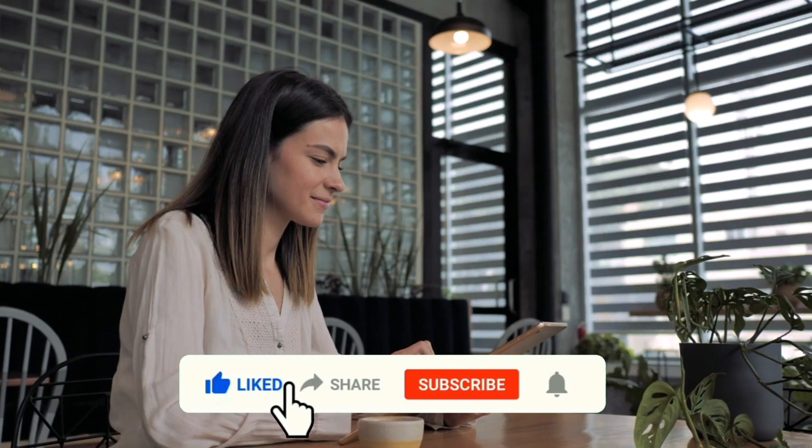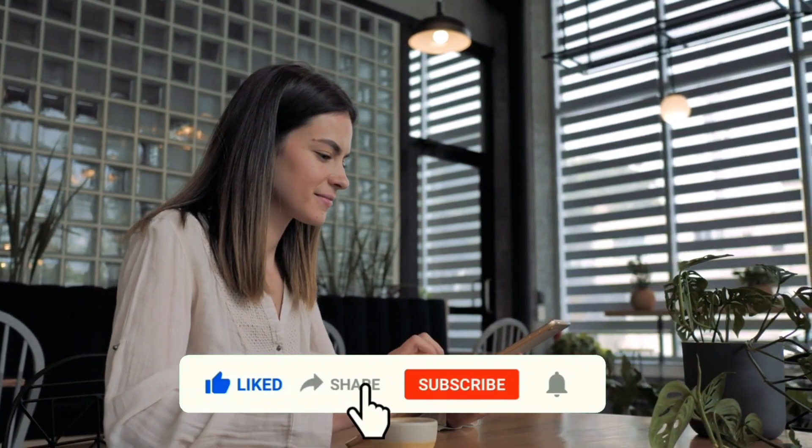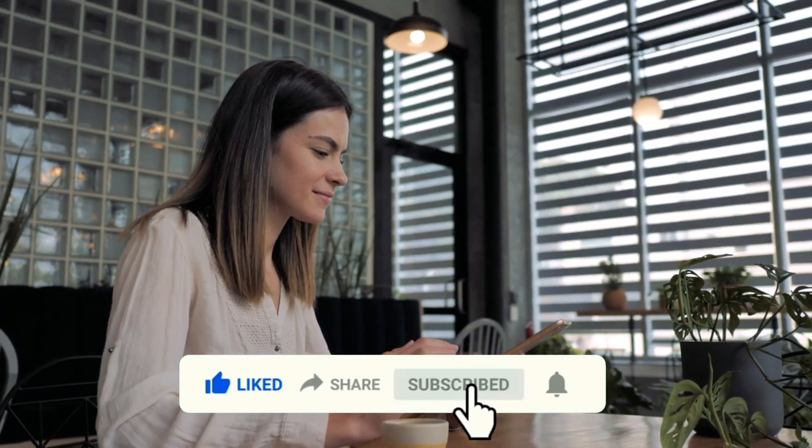Before we continue, if you've come this far in the video, give it a like, share and subscribe, or let us know what you think in the comment section.